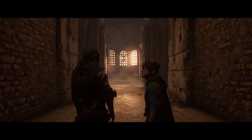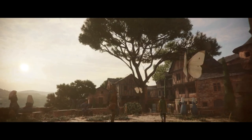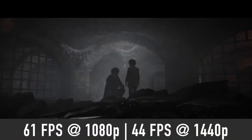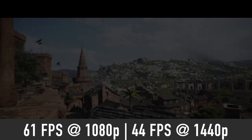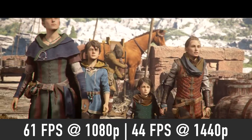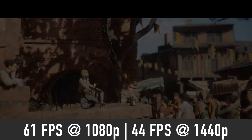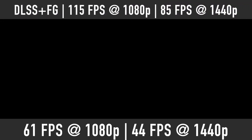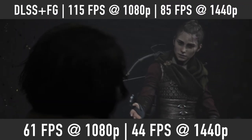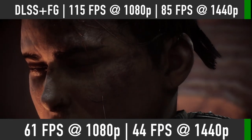A Plague Tale Requiem is a recently released AAA game which is quite graphically demanding. Expect the RTX 4060 Ti to deliver close to 60 FPS at 1080p and 44 FPS at 1440p. You will have to enable DLSS in this game to boost that frame rate — expect 115 FPS at 1080p and 85 FPS at 1440p with DLSS quality mode and frame generation enabled.